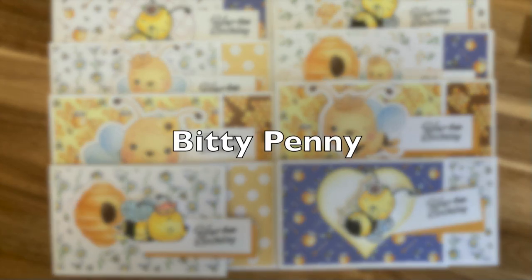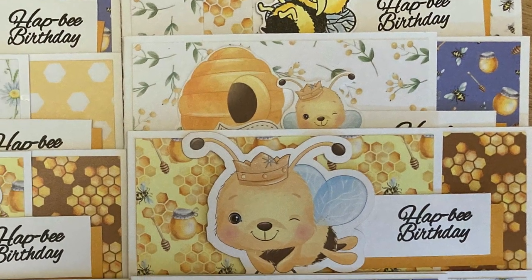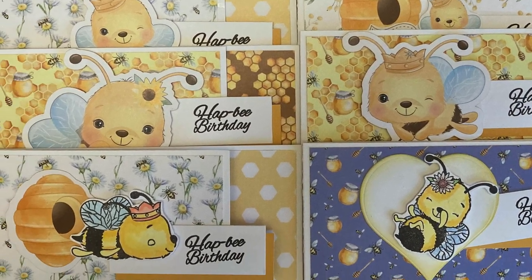Biddy Penny, aka Toby, has created this set of beautiful cards. I love how she used the ephemera for her focal points and even die-cut some hearts to go behind the one on the right.